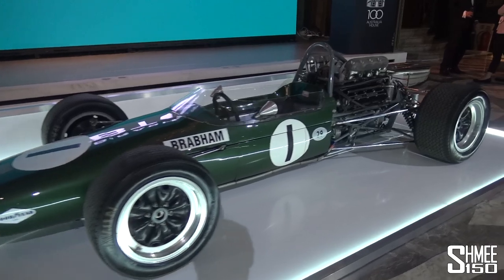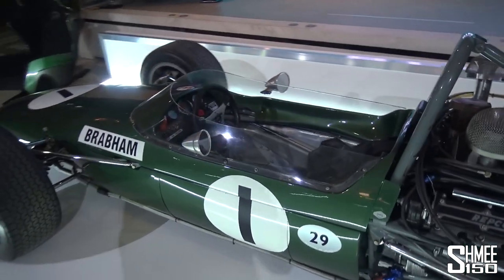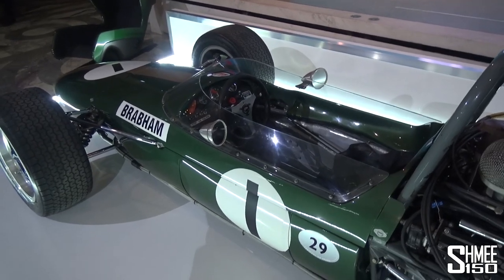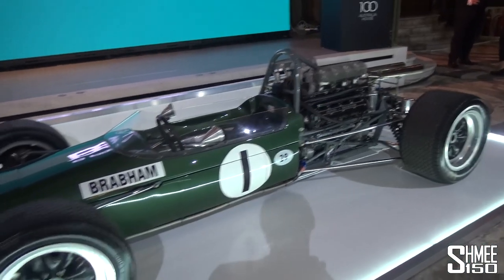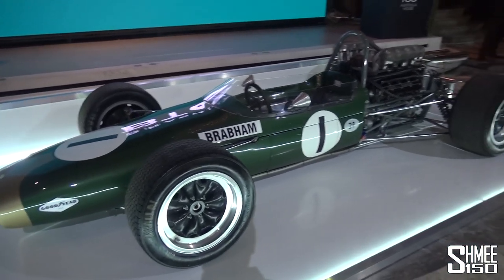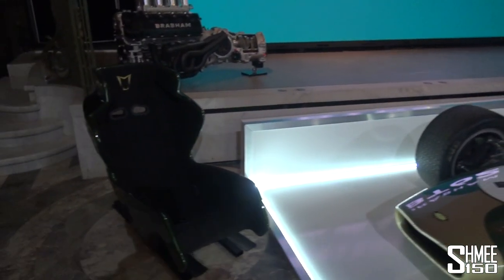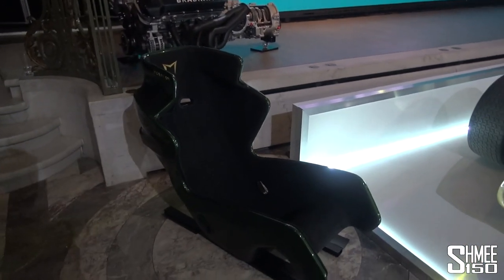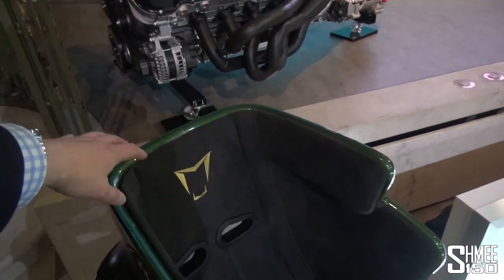Just imagine what it would have been like to actually drive and race in a car where you're basically surrounded by just a thin piece of metal with a gigantic engine bolting, and four pieces of rubber touching down onto the ground — that must have been absolutely terrifying. Anyway, next to that we have one of the seats they've created for the car — obviously they'll all be done very individually for each customer. The Brabham logo worn on the inside of it.